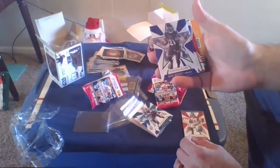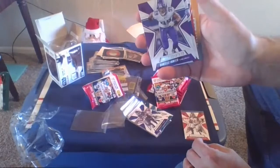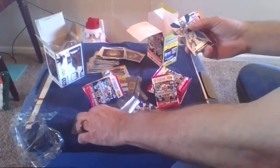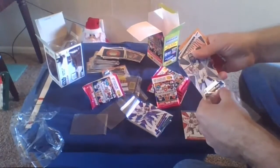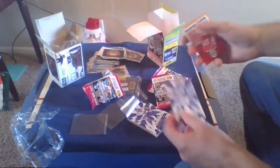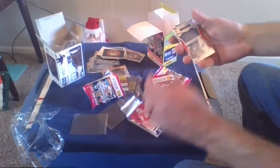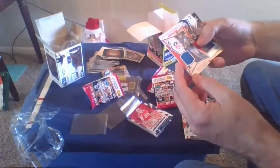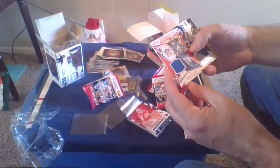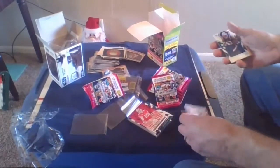Mark Ingram the Second of the Ravens, card number 14. Danielle Hunter of the Vikings. Philip Rivers of the Colts — not a rookie, been around forever. Jimmy Garoppolo, 49ers. And the thick card — there's a patch from his jersey on there: Kenny Golladay, Detroit Lions, Rookies and Stars NFL Authentic — a patch card, very nice!